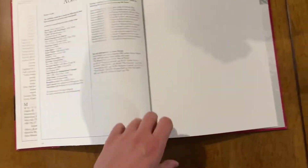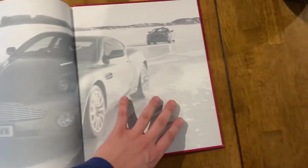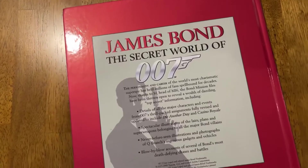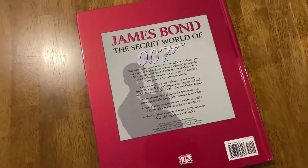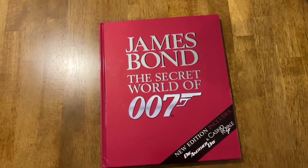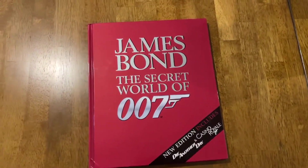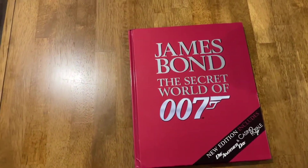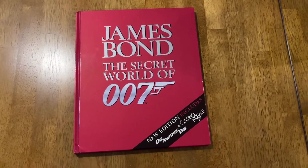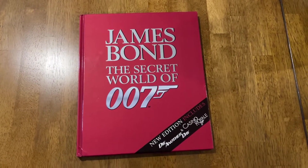And there you have it. It's 160 pages compared to the 144 of the previous one. And I think this is Die Another Day on the inside cover. So, James Bond: The Secret World of 007. If available, I will include a link down below in the description if you want to pick up this book. Make sure to like this video and subscribe to my channel. Visit michaelcappuccini.com. Thanks so much for tuning in. I hope you enjoyed this inside look at the second edition of James Bond: The Secret World of 007. Have a great one. Bye.